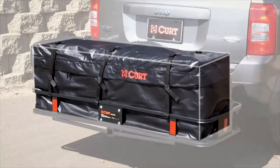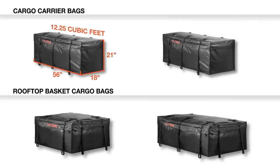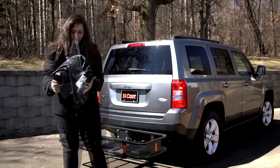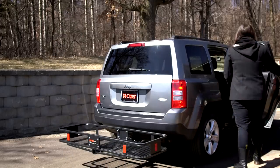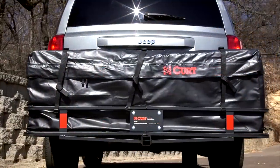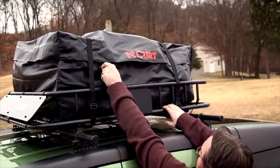Kurt cargo bags are available in four different size options: 12 and a quarter cubic feet, 13 and a half cubic feet, 15 cubic feet, and 21 cubic feet. All cargo bags are easy to fold up for compact storage and come with a one-year warranty.